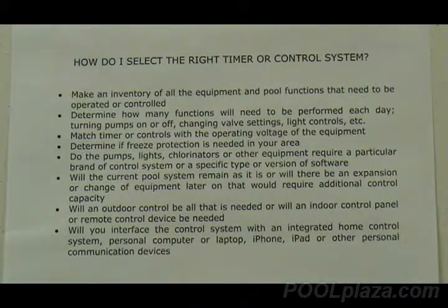When you are planning for a control system or a timer, if you are planning later on to increase the size of the pool or add other features, be sure to include those in your planning for the system so that it will be able to handle the expansion.